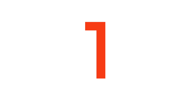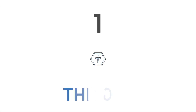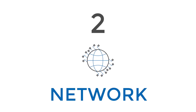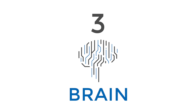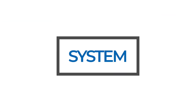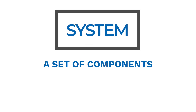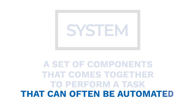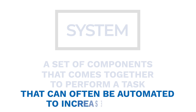The Internet of Things has three main components. The first are things, like devices. The second is a network to connect them all together. And the third is a brain to manage the data that's collected and provide usable information. Together, these make up the system — a set of components that comes together to perform a task that can often be automated to increase efficiency.